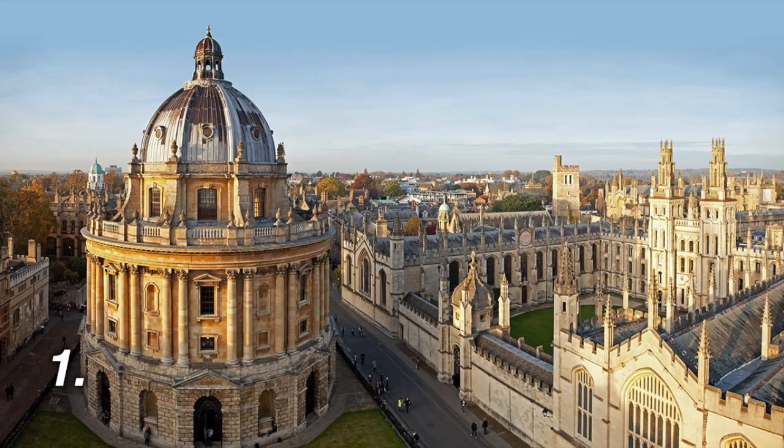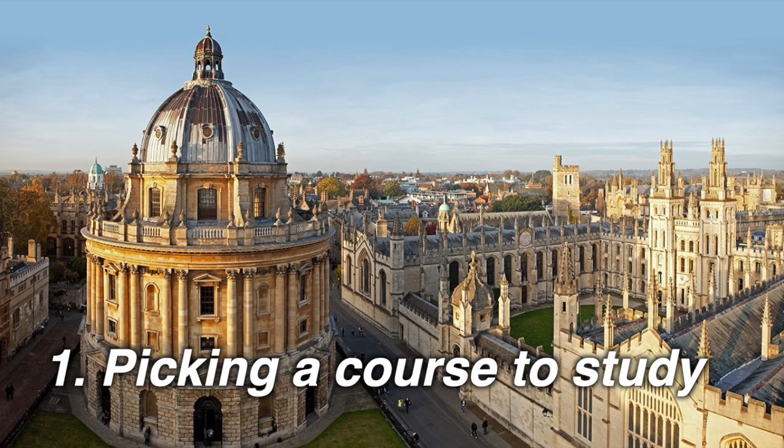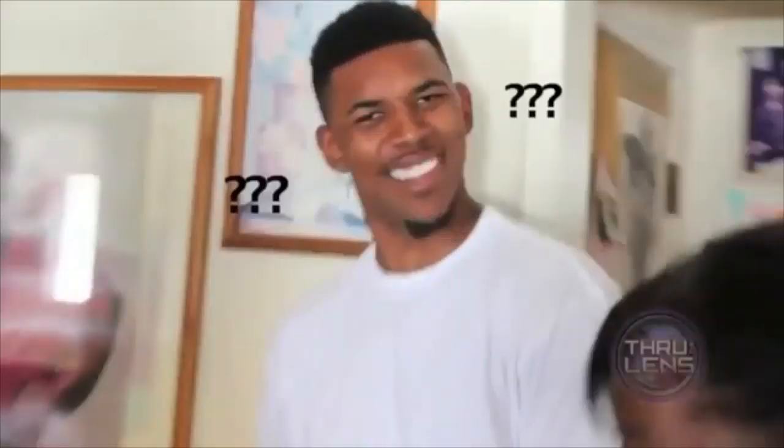The first step in your application is to pick a course. For those of you who've been following me, medicine wasn't my first choice — I always wanted to do science, particularly chemistry, because I enjoyed it at GCSE and A-level. It wasn't until I went to a summer school, namely the UNIQ summer school for chemistry, that I realized maybe chemistry was not for me. If you want a separate video on why I picked medicine, put it in the comments below.